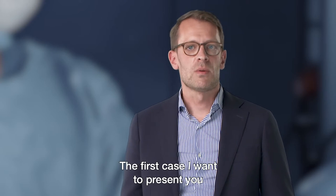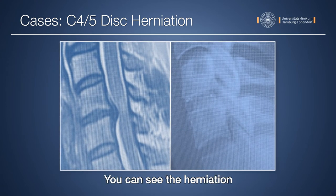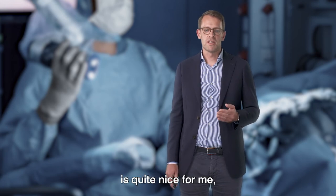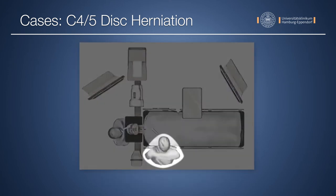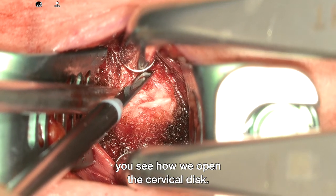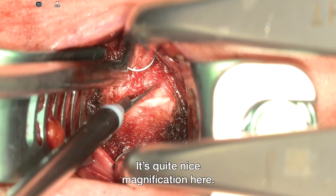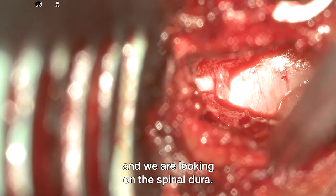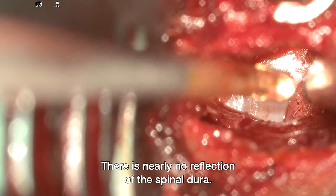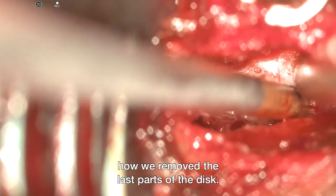Coming to the cases. The first case is a cervical disc herniation at the level C4-5 — you can see the herniation on the MRI scan. The positioning I mentioned is quite nice for me, standing on the right side of the patient turning my back just a little to the left. In the first video you see how we open the cervical disc with quite nice magnification. In the second video you see the removed disc and we are looking at the spinal dura, with nearly no reflection.